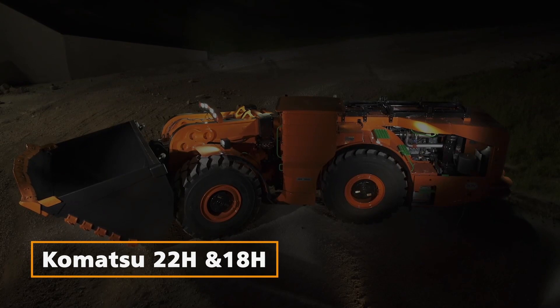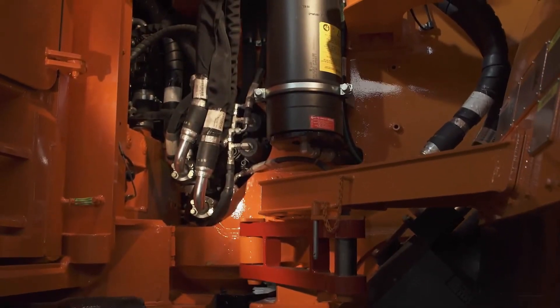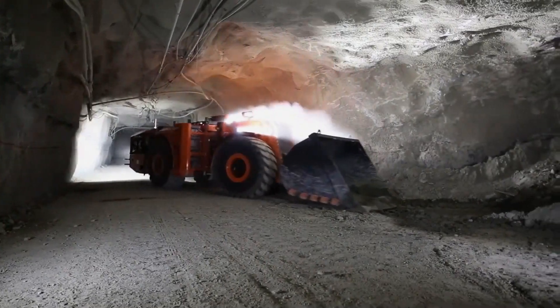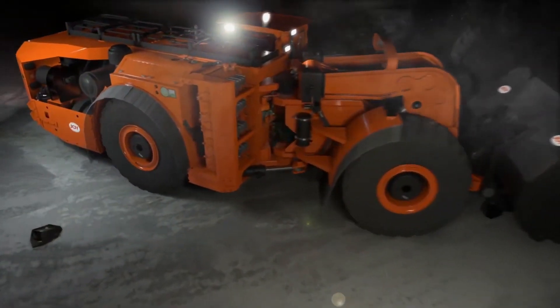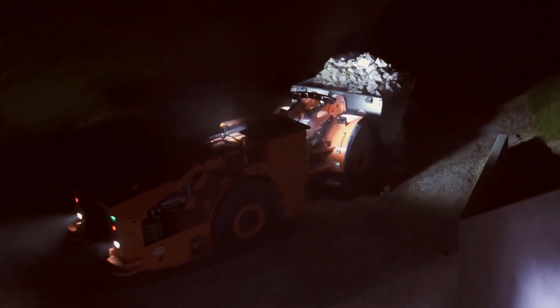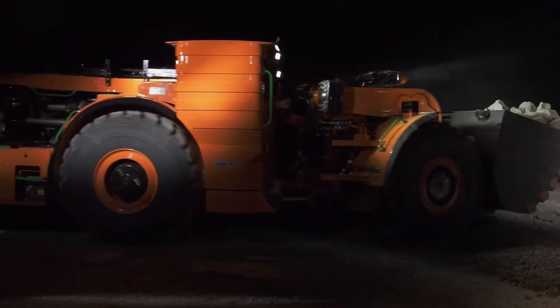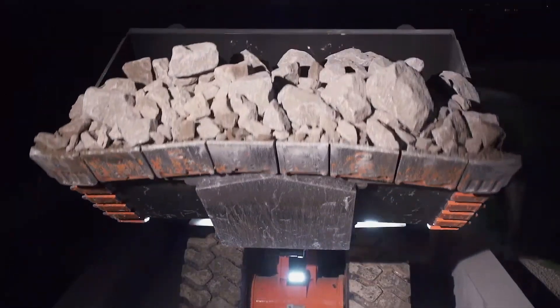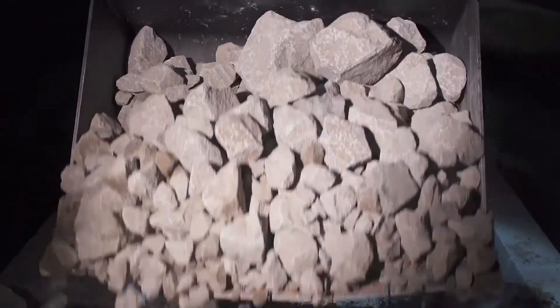Komatsu 22H and 18H Hybrid Loaders. These high-tech hybrid drive underground loaders, with independent electric motors in each wheel, are setting new standards in their class. Offering a 20% increase in haul volume and a 20% reduction in fuel costs, these loaders are designed to help mining operations reduce costs, achieve zero emissions, and electrify their equipment.